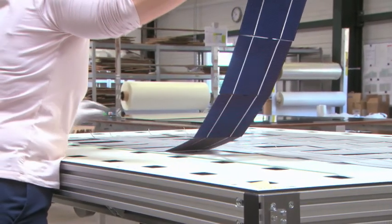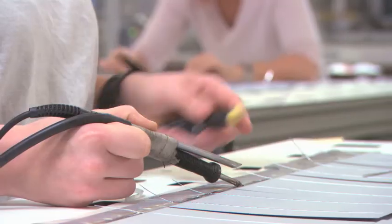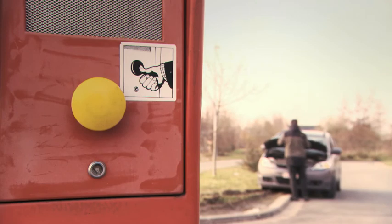Soltech has big ambitions, but their products need to be small. Size does matter. They produce several applications in which size is very important, such as parking meters or the emergency telephones that you find along the highway. When you are pressed for space, help is on the way.